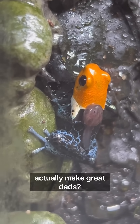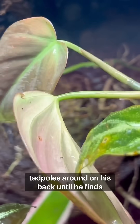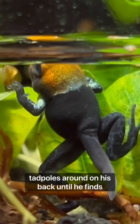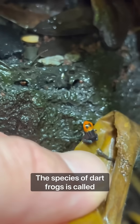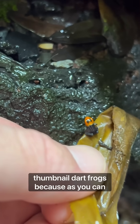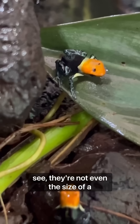Did you know that poison dart frogs actually make great dads? The male poison dart frog will carry the tadpoles around on his back until he finds a suitable location to deposit them. This species of dart frogs is called thumbnail dart frogs because, as you can see, they're not even the size of a thumbnail.